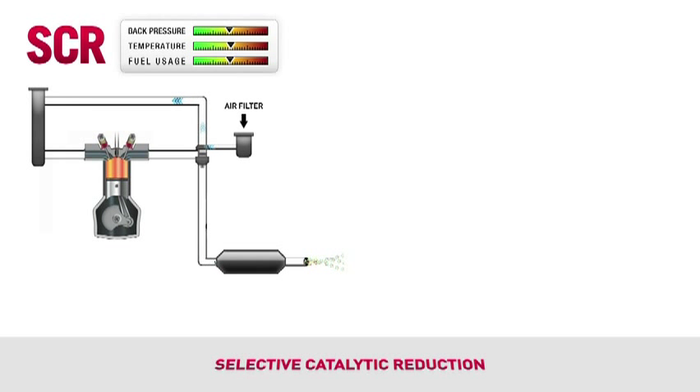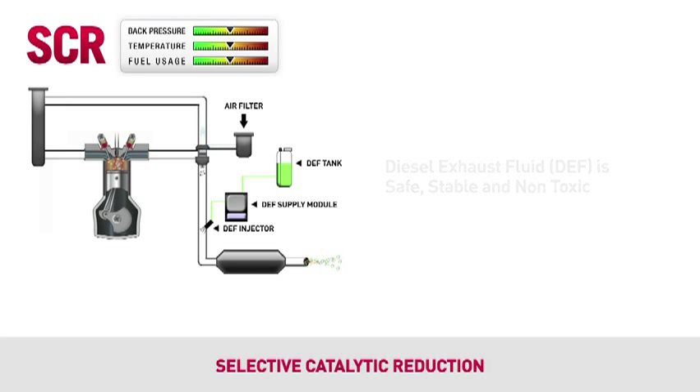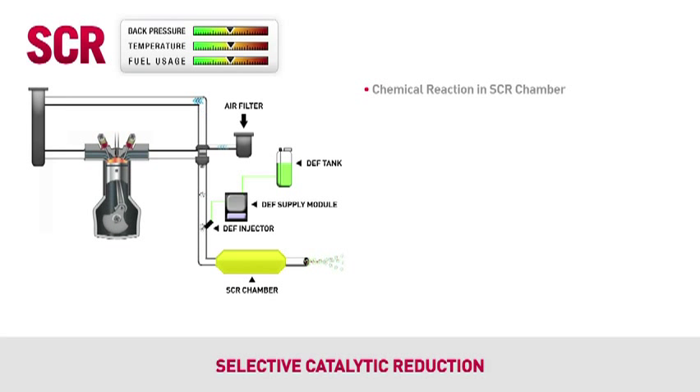The second approach, and alternative to EGR, is selective catalytic reduction, or SCR. SCR uses diesel exhaust fluid, or DEF, and is composed of a DEF injector, a DEF supply module, and a DEF supply tank. DEF is a safe, stable, non-toxic liquid that converts NOx into a harmless mix of nitrogen vapor and water. This chemical reaction takes place in the Case IH designed SCR chamber.